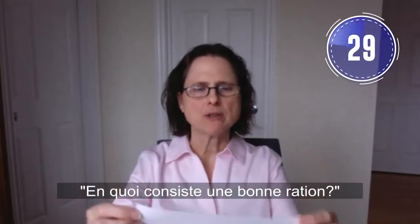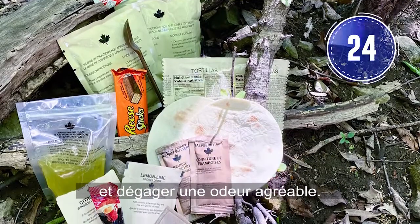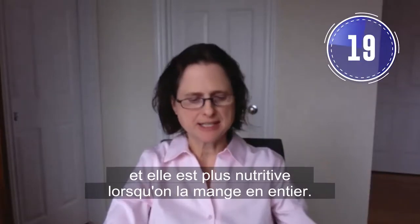What makes a good ration? A good ration has a three-year shelf life. It must look, taste, and smell good. It's good eating hot or cold, and it's most nutritious when it's eaten in its entirety.